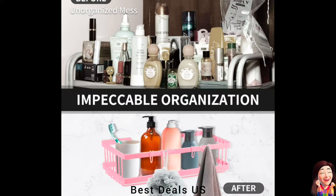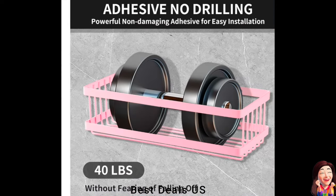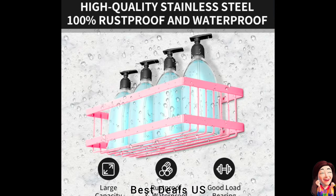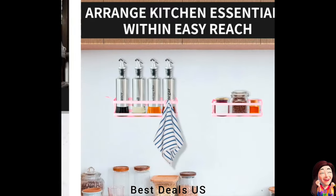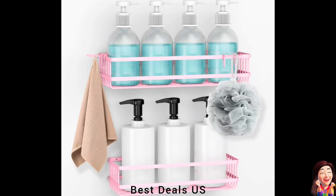25. Shelves. Made of high-quality stainless steel, making it waterproof, corrosion-resistant, colorfast, and scratch-resistant. Product link is given in the twenty-fifth link.